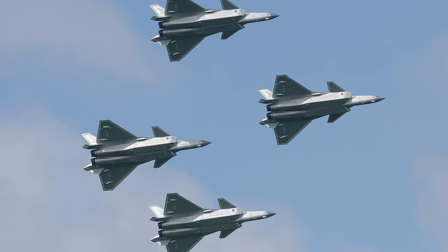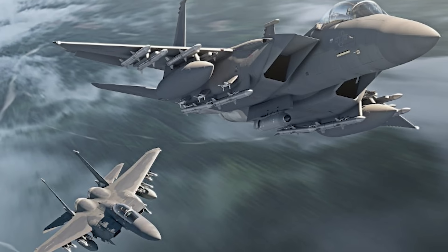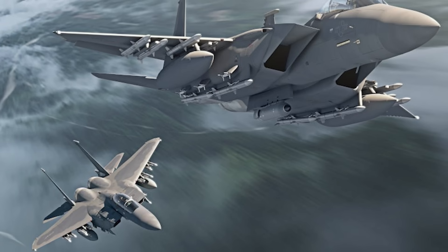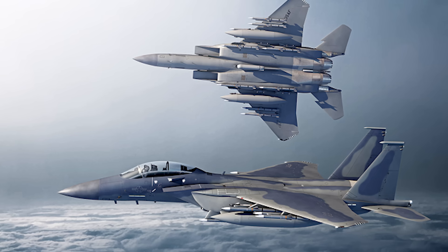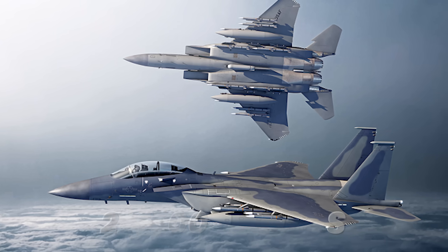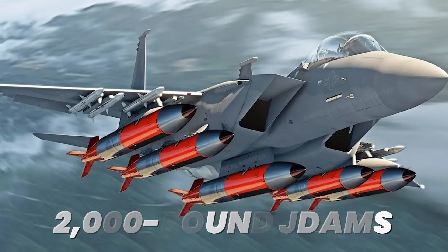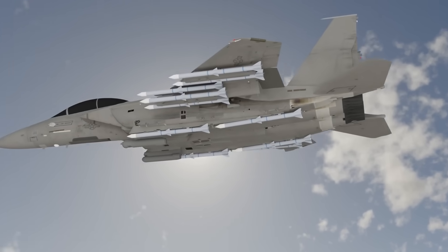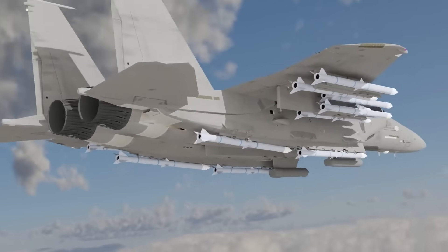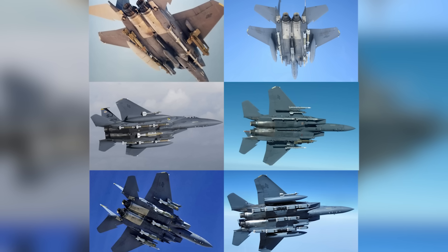In a Taiwan Strait scenario where China launches hundreds of aircraft, that payload capacity becomes the difference between air superiority and defeat. The weapons capacity extends beyond missiles — the F-15EX can carry 29,500 pounds of ordnance on external hardpoints: 12 2,000-pound JDAMs in a single sortie. Hypersonic weapons too large for internal bays mount externally without structural modifications. The Air Force calls it a weapons truck, but that undersells what Boeing engineered.